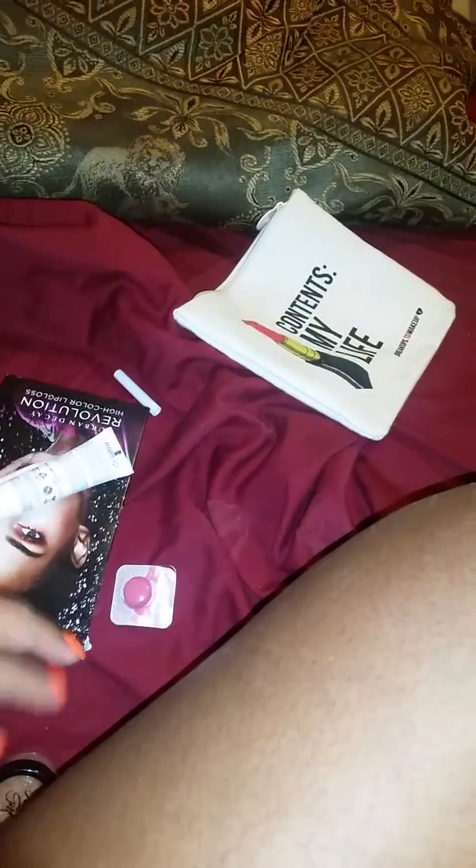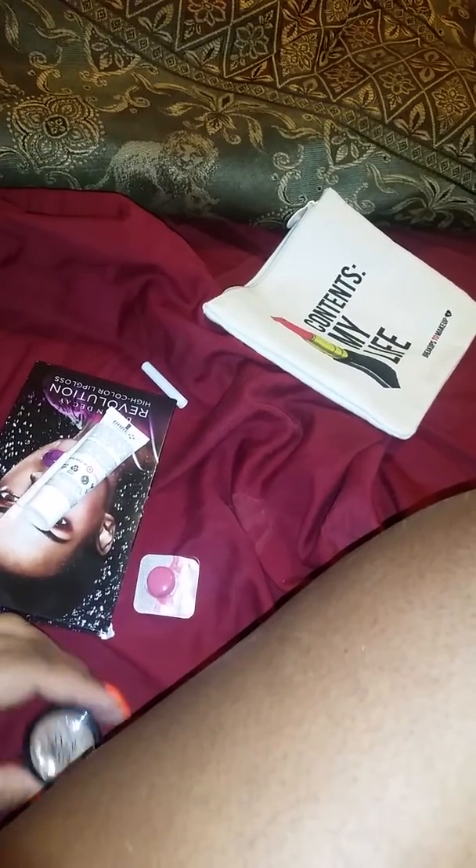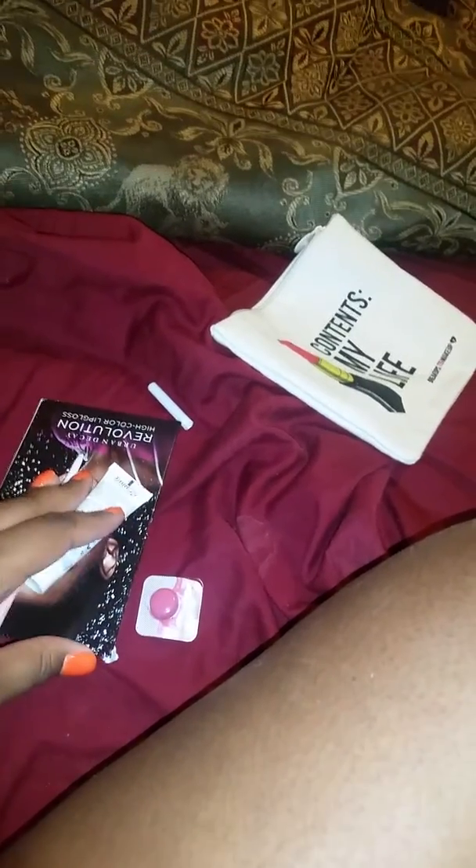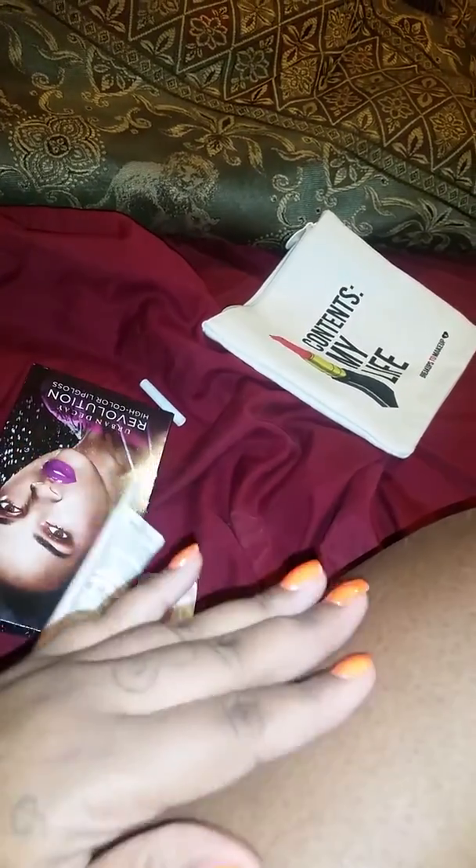That's all the items I received in this month's Ipsy. Thank you all for tuning in to another video. If you have any questions, feel free to ask me. I will be coming to you all with a video of my pregnancy update, which will probably be the last one before I deliver, so stay tuned for that. Bye, you guys, and I'll see y'all in my next video. Bye.